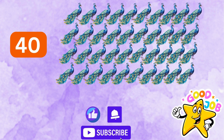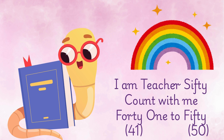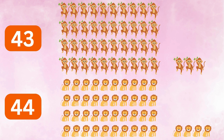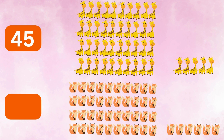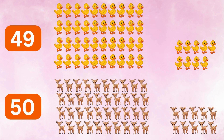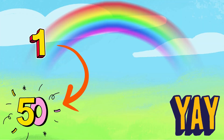Good job, champs! You did it — 1 to 50. It was fun and super nifty.